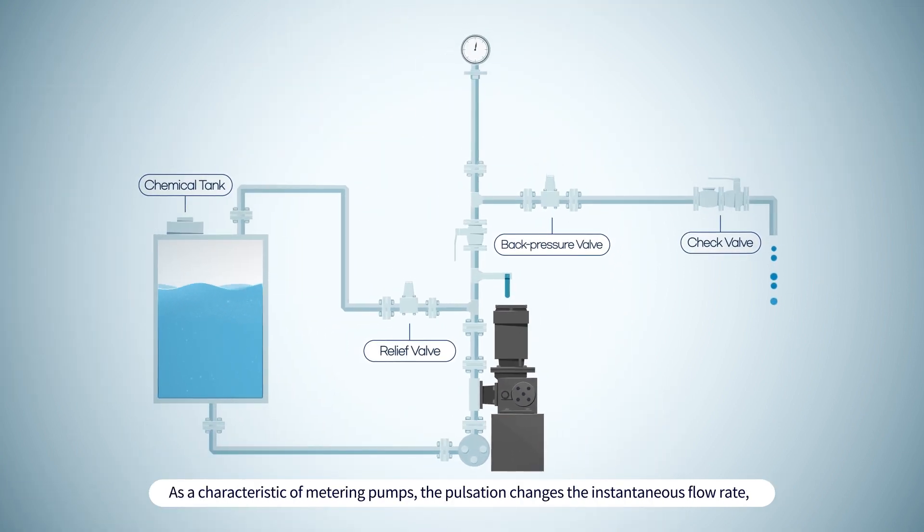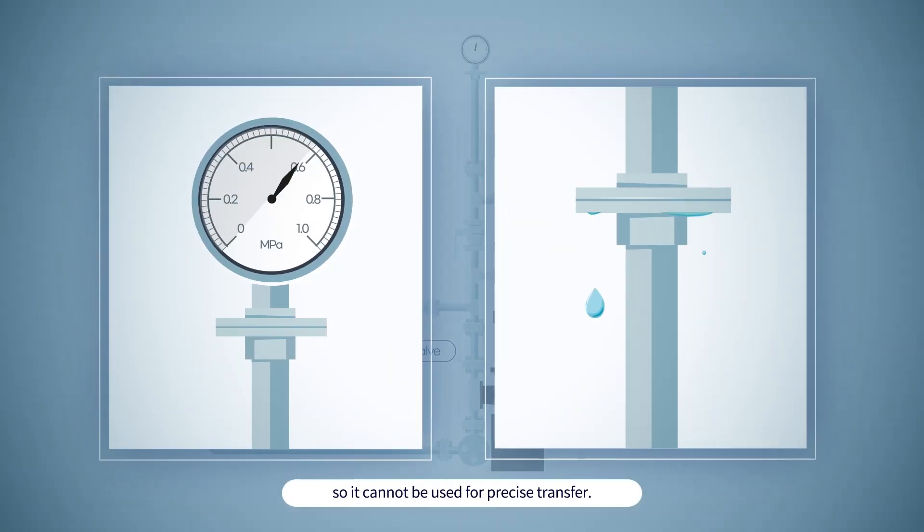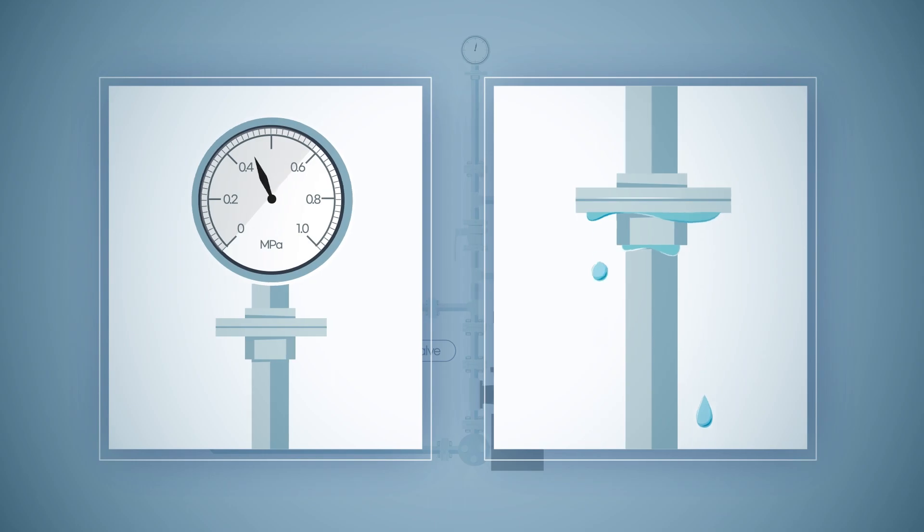As a characteristic of metering pumps, the pulsation changes the instantaneous flow rate, so it cannot be used for precise transfer. There are various problems and limitations, such as chemical leaks due to pipe breakage caused by pipe vibration and noise.